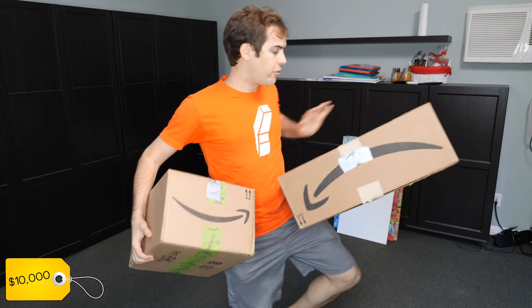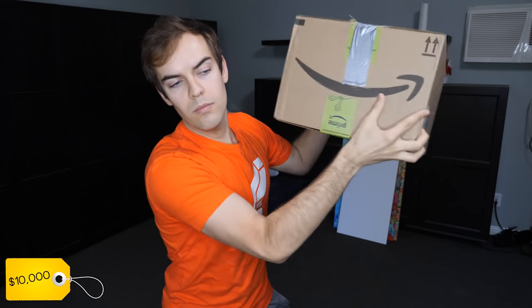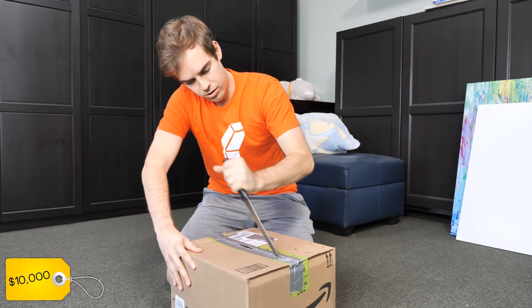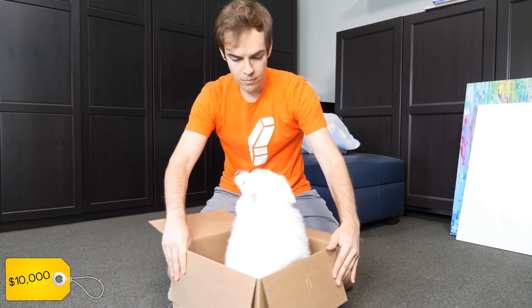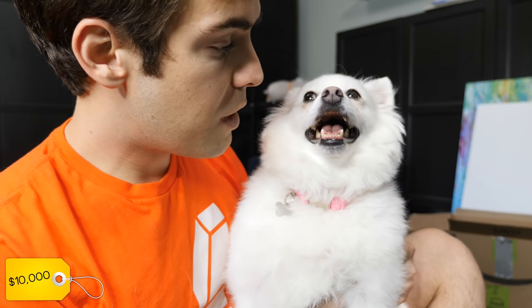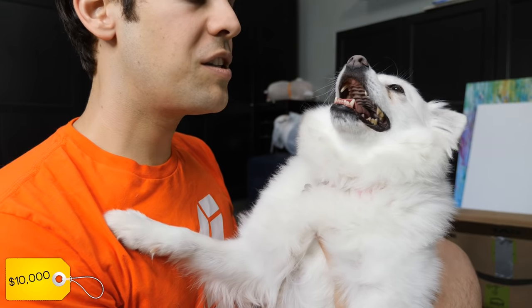Let's start with the $10,000 dog — feels expensive. You've got to be careful when you open it. Oh wow, this is a good model. Flawless voice recognition. Alexa, give me a kiss. Hey Siri, give me a kiss.